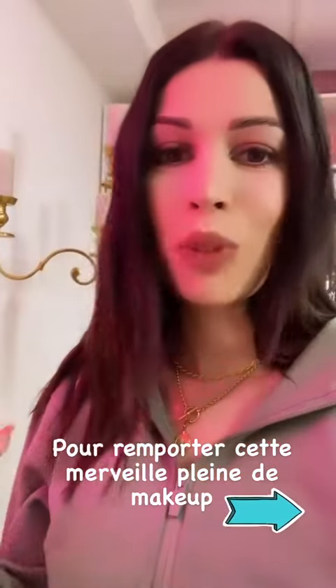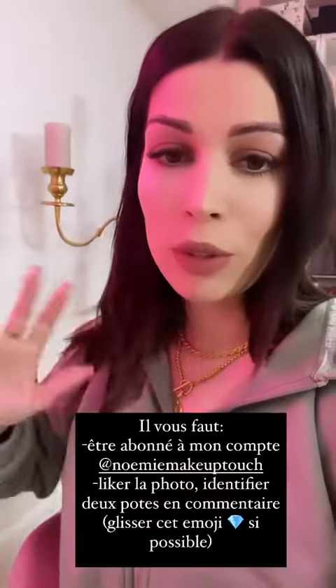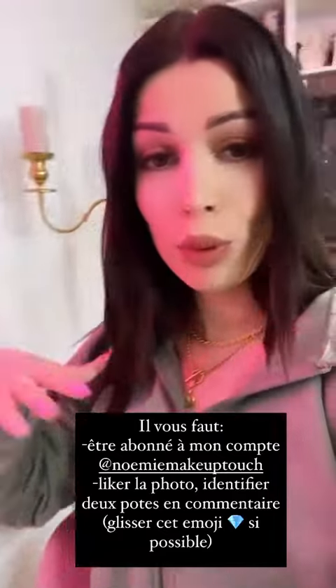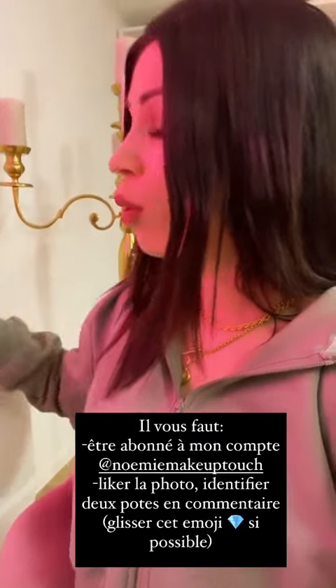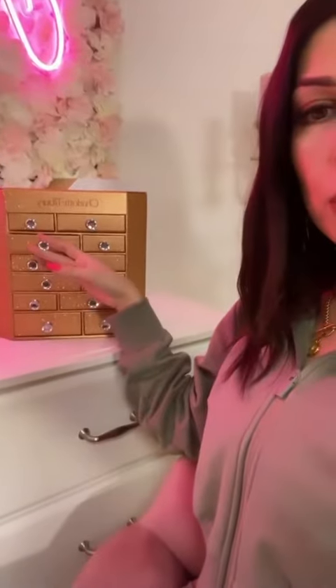Franchement c'est tellement joli, je suis tellement contente de l'offrir à l'une ou l'un d'entre vous, parce que je sais que ce calendrier visuellement vous avait vraiment beaucoup plu. Pour remporter ce qu'il y a à l'intérieur, il vous suffit d'être abonné à mon compte Instagram et d'aller commenter ma dernière photo avec l'émoji diamant — en rappel des petites poignées en faux diamant — et je tirerai au sort quelqu'un.